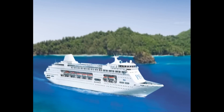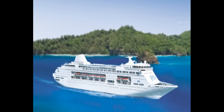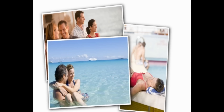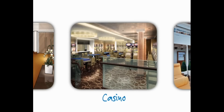P&O Cruises is proud to unveil the latest addition to its fleet, Pacific Pearl. Launching in December, Pacific Pearl will take New Zealand and Australian holidaymakers on memorable cruises to the islands of the South Pacific. But with a great range of exciting features on board, Pacific Pearl promises to be a destination in itself.